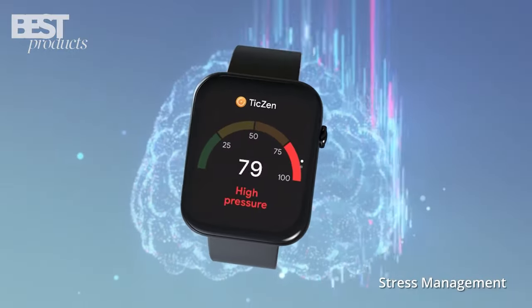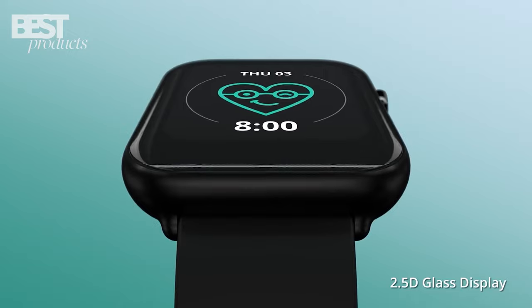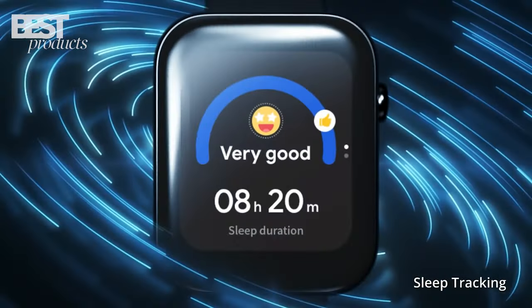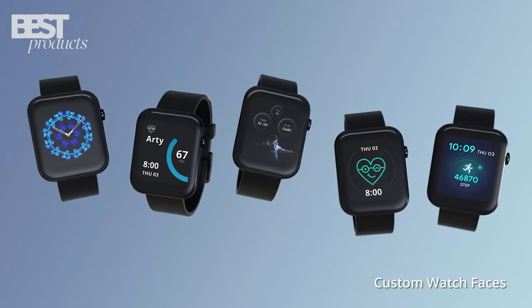We've done the research and have selected the smartwatches that offer the best features in performance, so you can make an informed decision on which one to buy. So sit back, relax, and let's dive into the world of smartwatches.